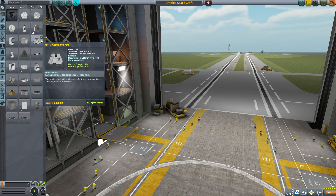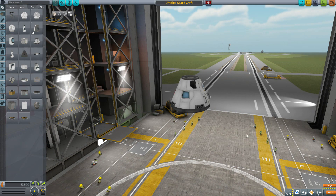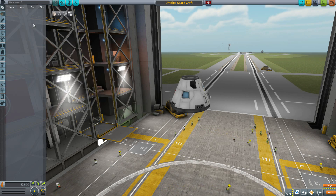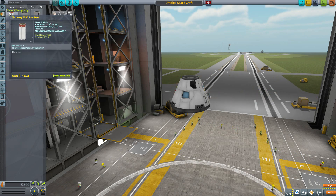Let's grab ourselves a Mark 1-3 Command Pod for some size comparison's sake, and then turn on our Mod Filter, just leaving on the Krayol Design Org. Sadly, we have no Command Pods to speak of for now — the mod maker is wanting to add in more designs in the future. But for now, we do start in fuel tanks with our first part.